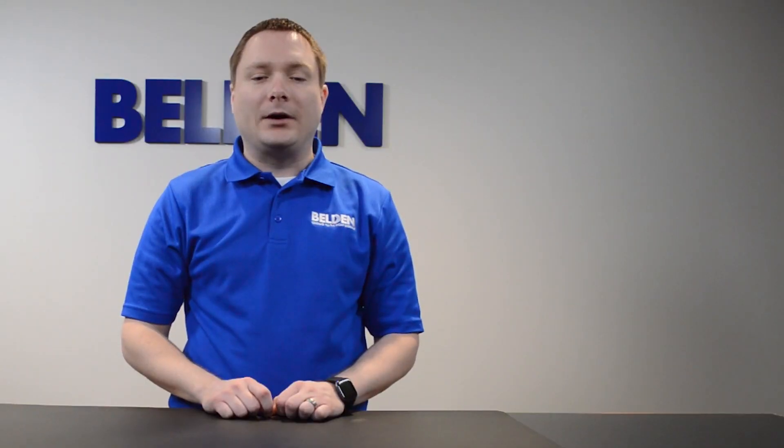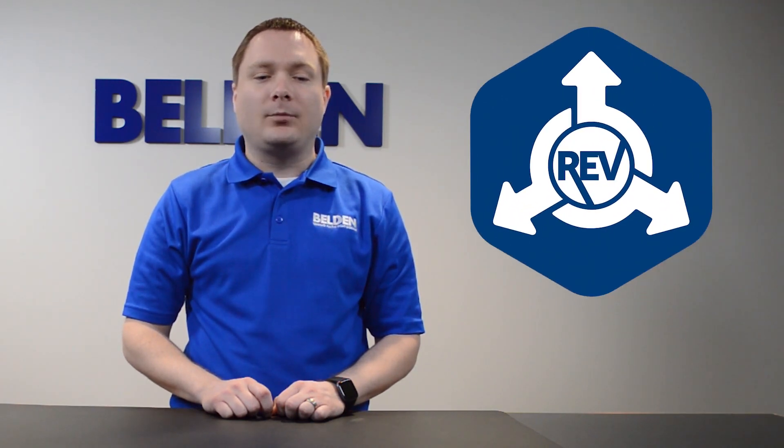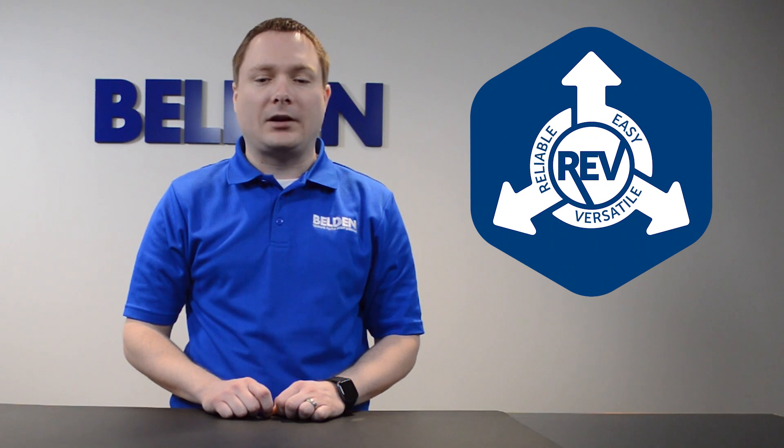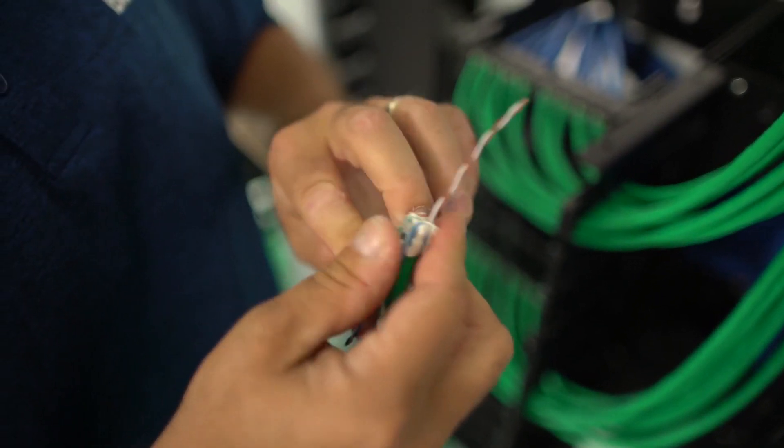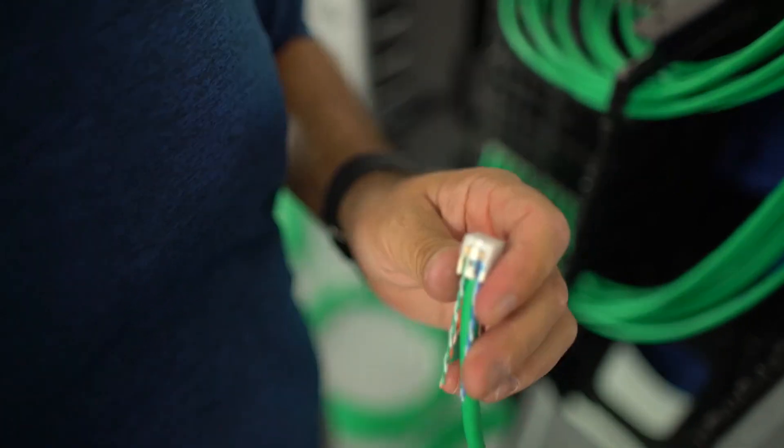A few years ago, Belden revolutionized RJ45 connectors by introducing a reliable, easy, and versatile termination method called RevConnect. These connectors utilize a single termination method for all category 5E, 6, and 6A terminations.